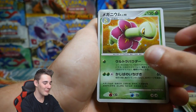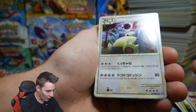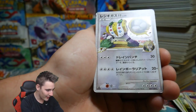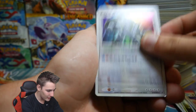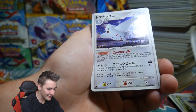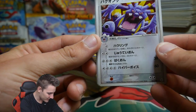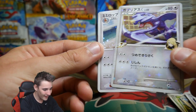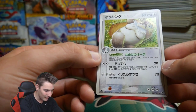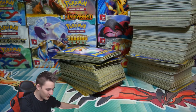A Ninjask that looks awesome, a Jumpluff, another Jumpluff — these are all holo foil. A Require that looks epic, an Altaria. A Regigigas holo FB, another Regigigas, and another one. A Porygon — these are in perfect condition. Togekiss — look, there are four attacks on it! A Garchomp C, a Lopunny, and a Slaking — that is absolutely insane.